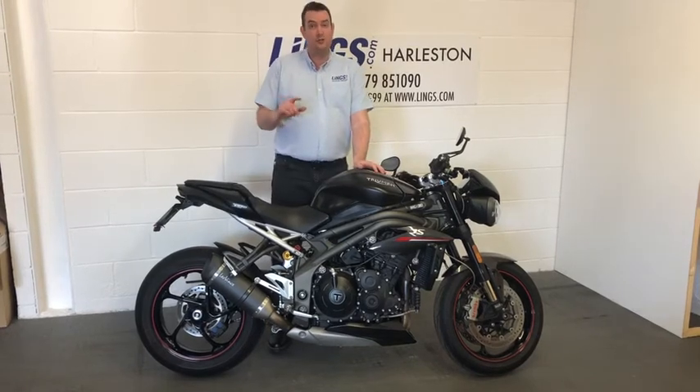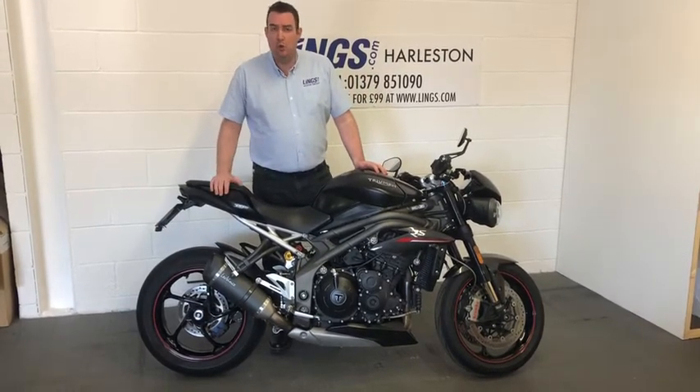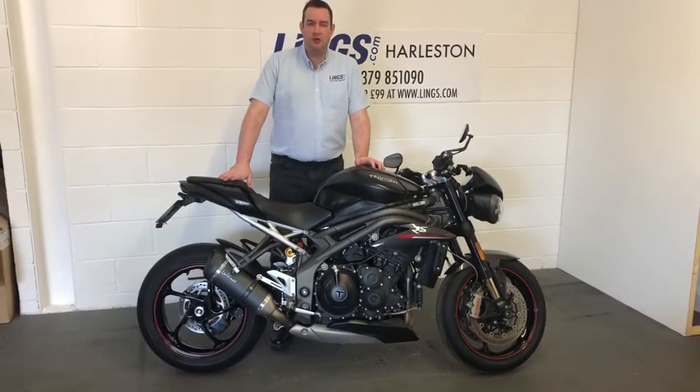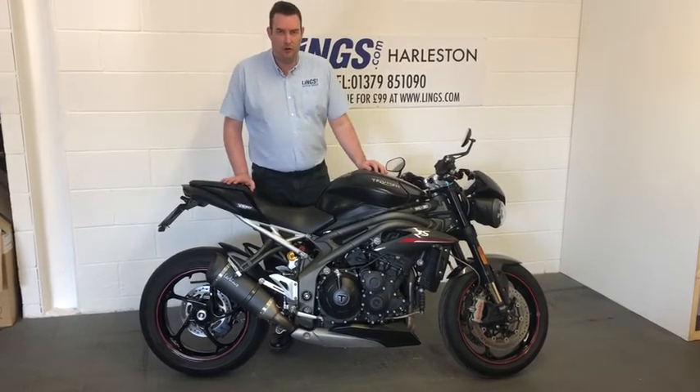You can just push the fuel cap down, turn it around and it opens up for a refuel. Really, really well thought out extra on a cracking bike. You can give us a call on 01379 851 090 to inquire on the bike, or you can reserve it for just £99 at lynx.com.